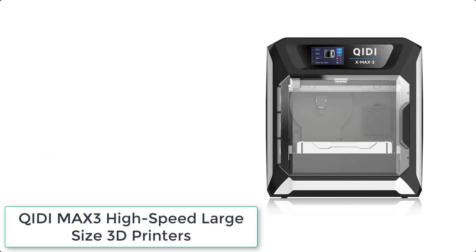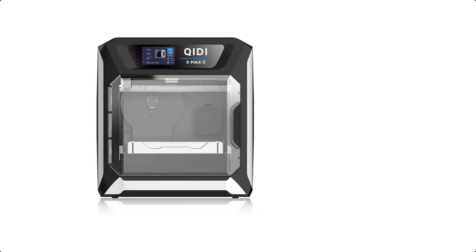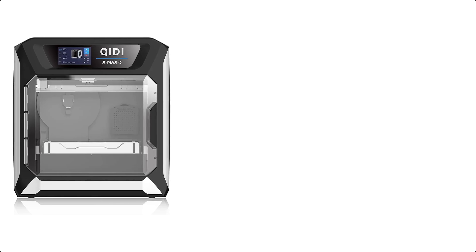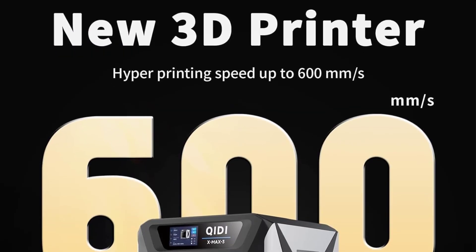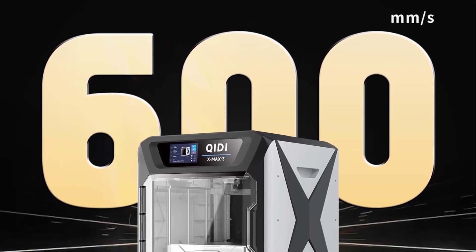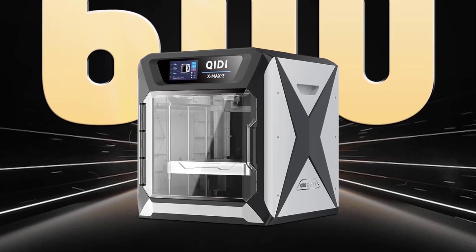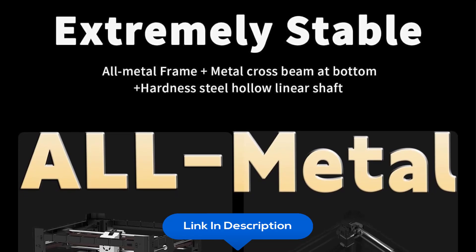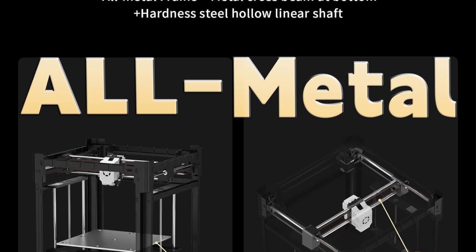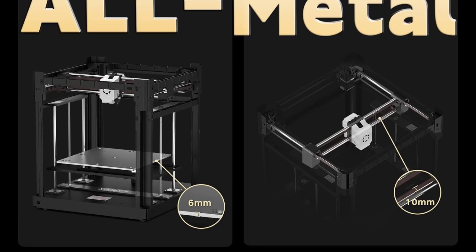At number 3 we have the Qidi X-Max 3 High-Speed Large Size 3D Printer. It features an ultra-stable all-metal frame, 6mm thickness aluminum heat bed plate, 10mm width belt, and 10mm hardened hollow steel linear shafts for smooth and stable printing with no frequent maintenance. It offers a maximum speed of 600mm per second with 20,000mm/s² acceleration and a 325x325x315mm print size. Fully assembled with auto-leveling and Klipper firmware.